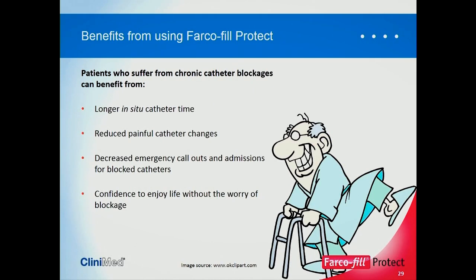Patients using Farcophill Protect benefit from longer in-situ time — some of the most severe cases were having catheters changed daily. They suffer less from painful catheter changes, since the encrustation and calcium deposits that make catheter removal so painful are eradicated. There are also decreased emergency call-outs and admissions for blocked catheters. Most patients don't want to go into hospital, and these patients are so concerned about their catheters blocking that it rules their lives. Farcophill Protect gives them the confidence to enjoy life without that worry.